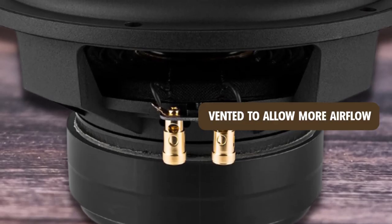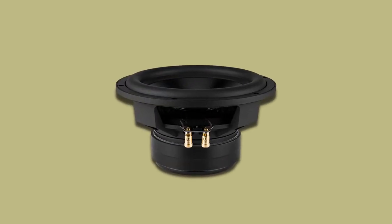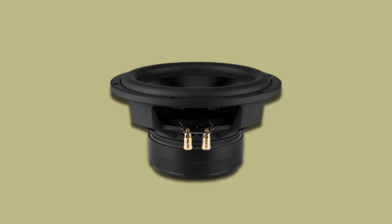The motor is vented to allow more airflow and helps with cooling. The cone is extra thick and rigid, made from anodized aluminum to accommodate heavy bass tones.